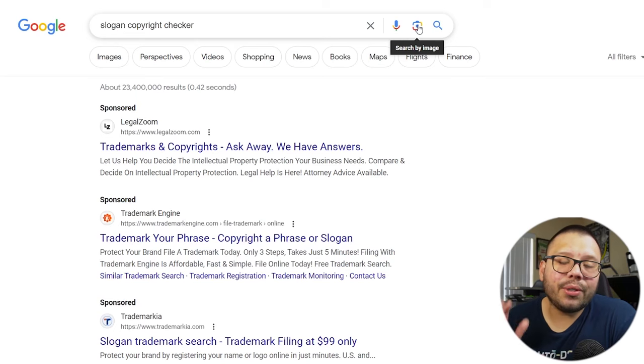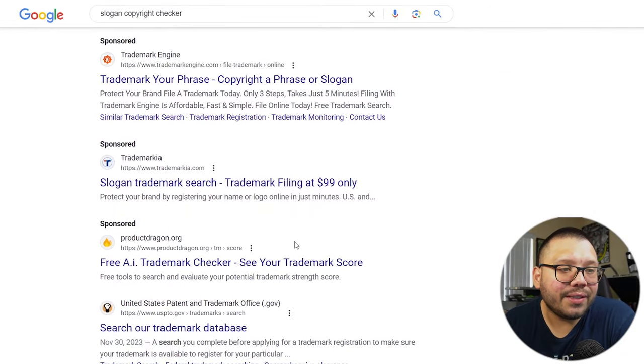Here's a quick tip: slogans can also be copyrighted, just like characters. If you simply Google 'slogan copyright checker,' you can use any of those tools to check if the wording or slogan you want to use is actually copyrighted. Take this the same way as copyright characters or brands — if the owner of a slogan sees you're selling it on merchandise, they can open a copyright claim against you and eventually shut down your whole store.